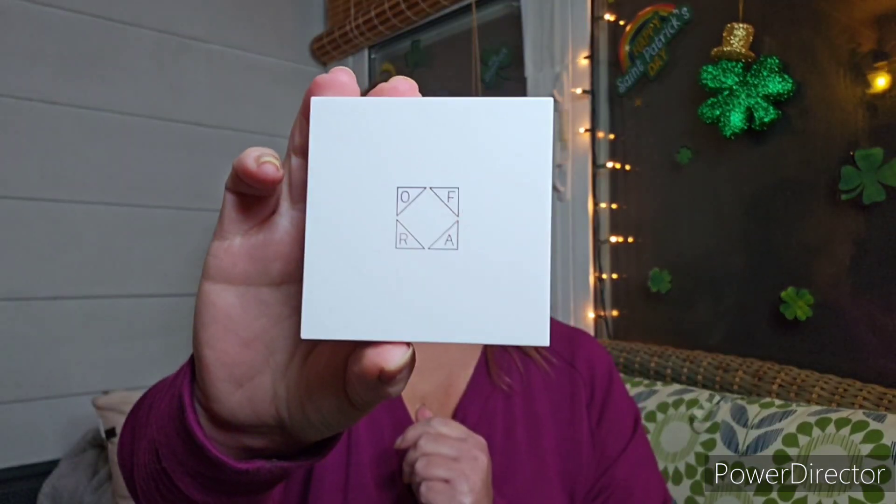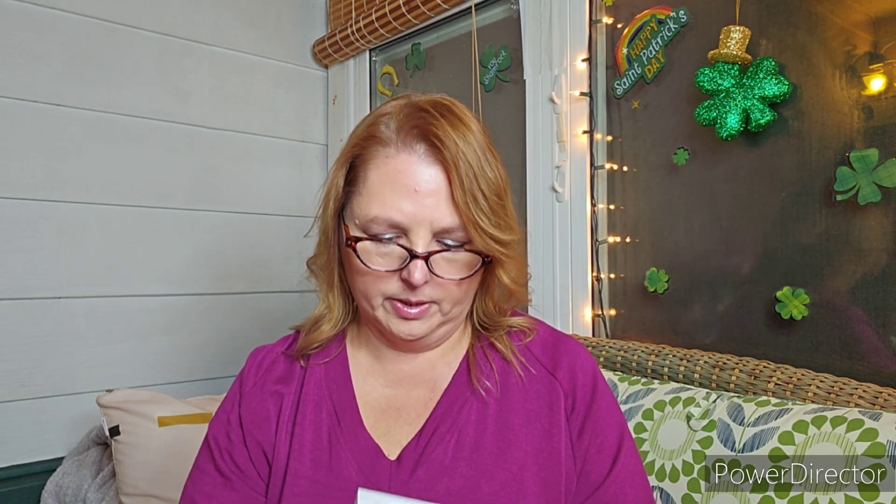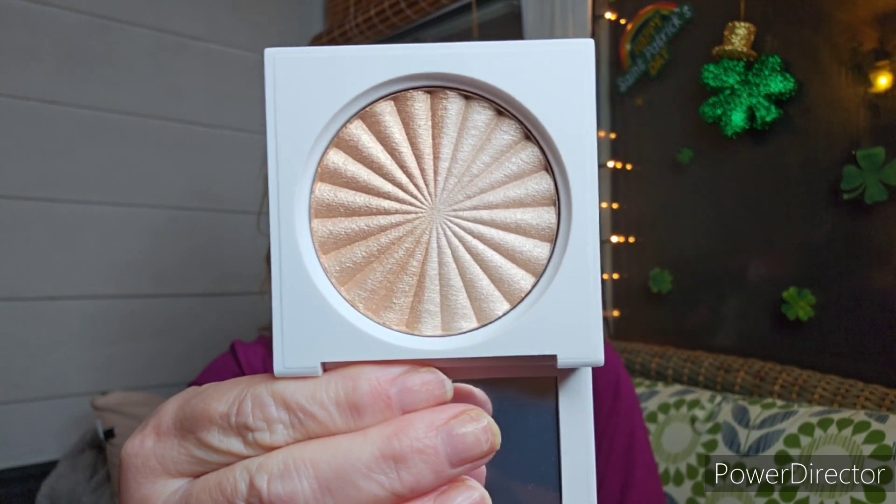Right on top, we have two highlighters. We have the Milk and Cookies Glow Getter — very nice, simple packaging. And this is a two-tone gorgeous highlighter. They have wonderful highlighters. I forgot all about how much I love their highlighters. I should grab mine out and start using that again.